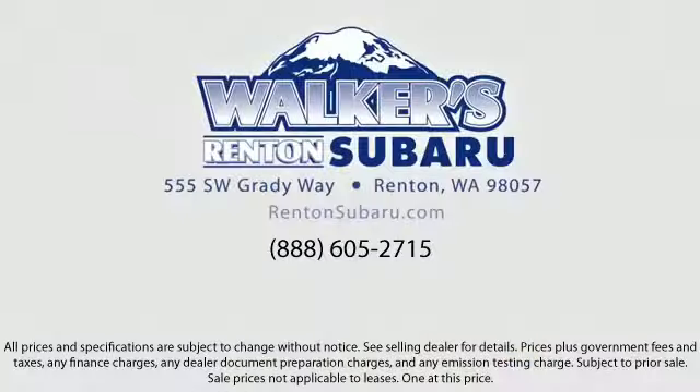Walker's Renton Subaru. Real value. Real people. Real simple. Located just off of I-405 and State Route 167, just minutes from I-5. It's simple to visit us anywhere in the greater Seattle area.